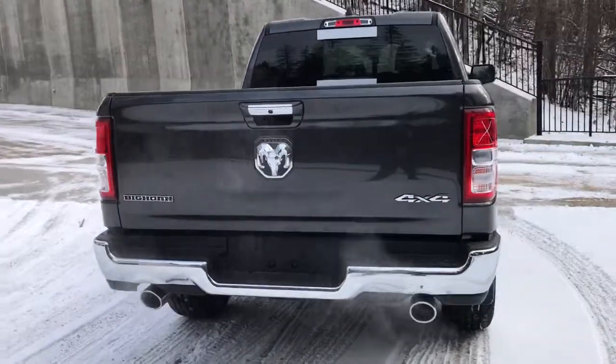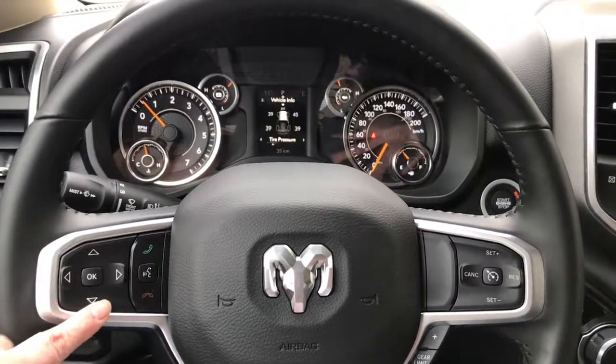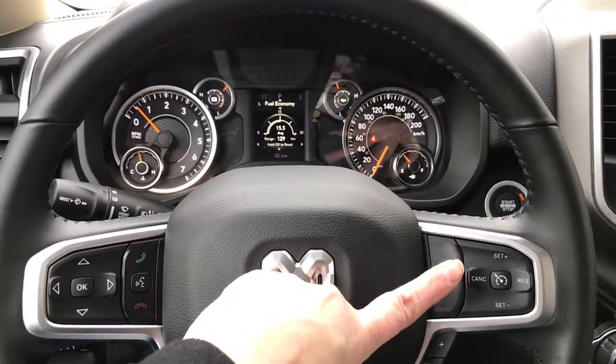Let's go take a look on the inside. Inside this Bighorn, it does come Bluetooth-enabled. This is also where you'll find the buttons for controlling what you see on your dash, and it also has cruise control.